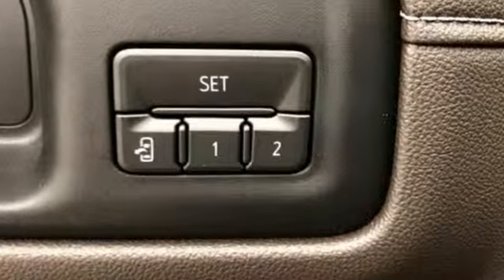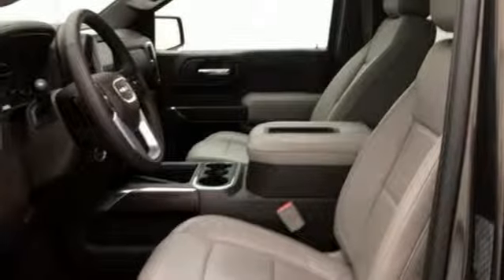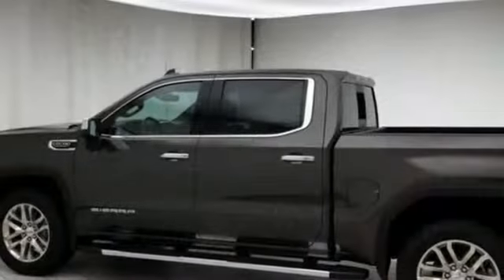V8 engine, electronic shift on the fly, engine auto stop-start feature, trailer brake controller, streaming audio.